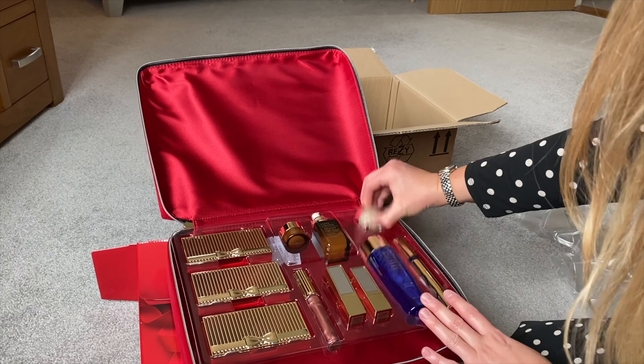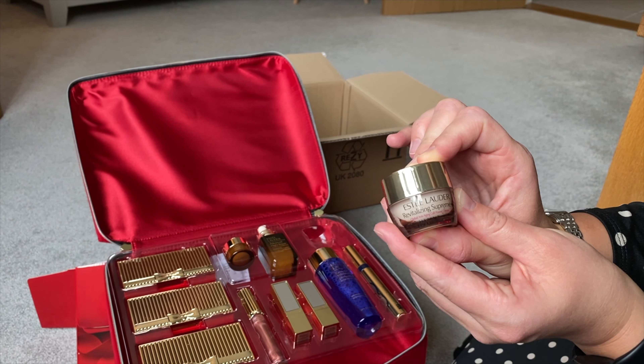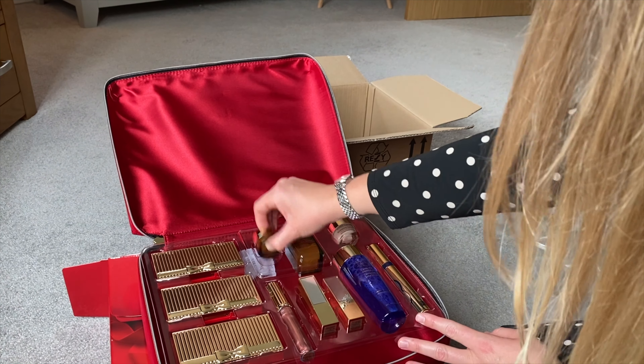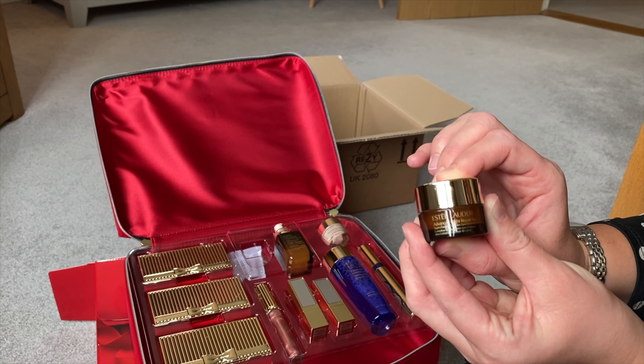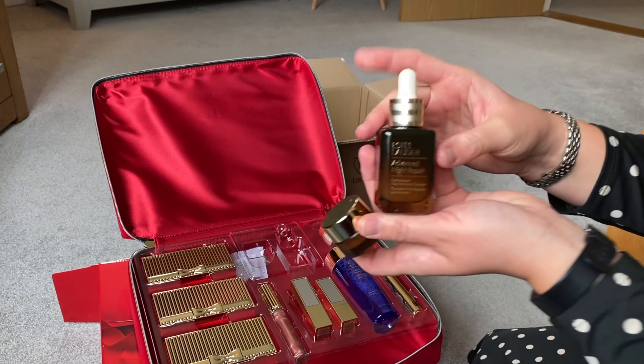You also get a Revitalizing Supreme face cream, which you can try out — I've tried it before and it's actually really nice, very moisturizing. And you get the Advanced Night Repair Eye Cream as well as the full-sized Night Repair Gel.